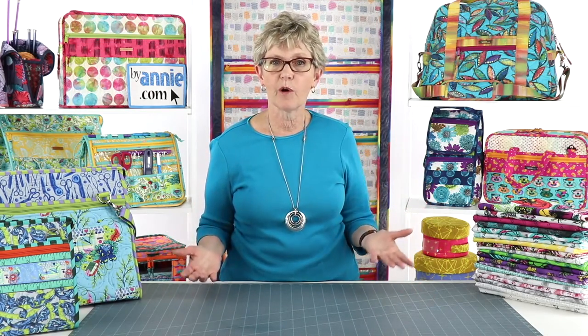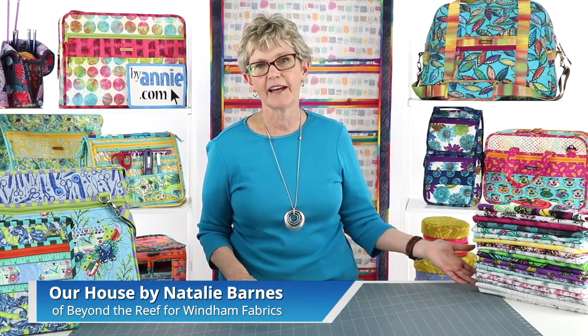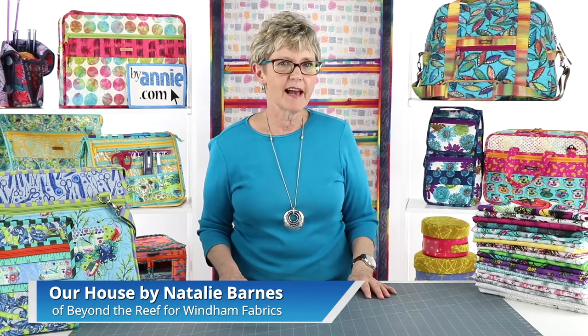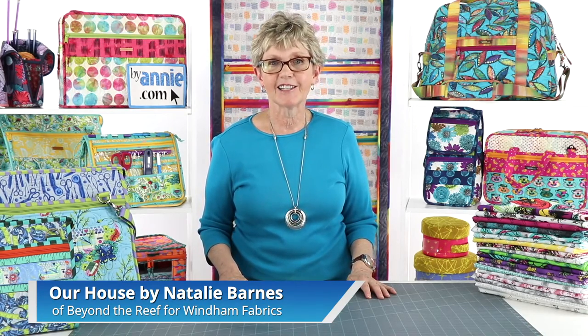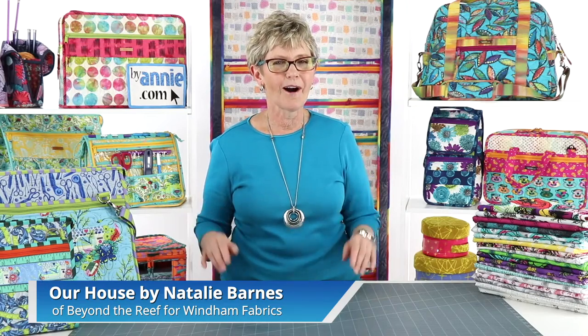Using Soft and Stable enables us to use just about any fabric for a purse or bag, even lightweight fabrics that wouldn't normally seem sturdy enough. Our first fabric choice is always a high-quality quilting cotton because of the wide range of colors and designs available. We're going to demonstrate how we pick using this fun line of fabrics from Natalie Barnes of Beyond the Reef — she designed this for Wyndham Fabrics and it's called Our House.